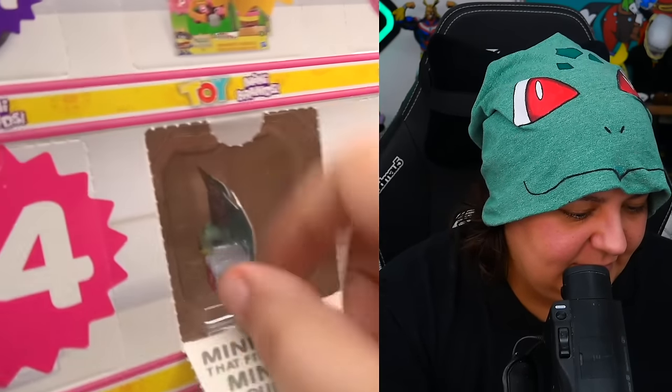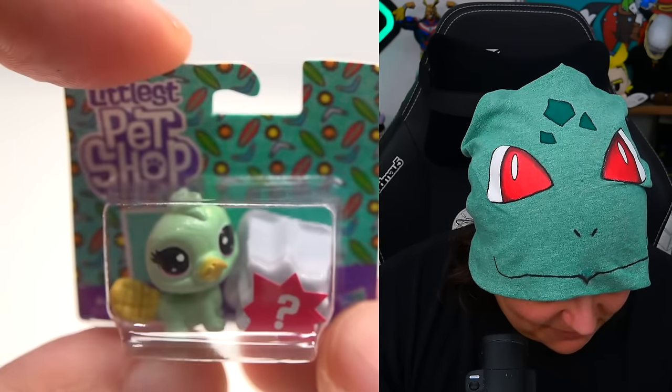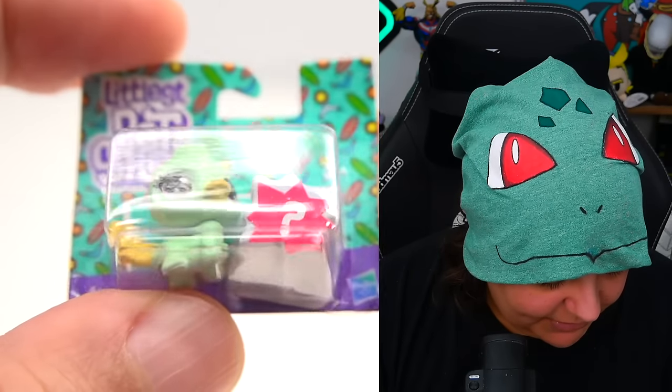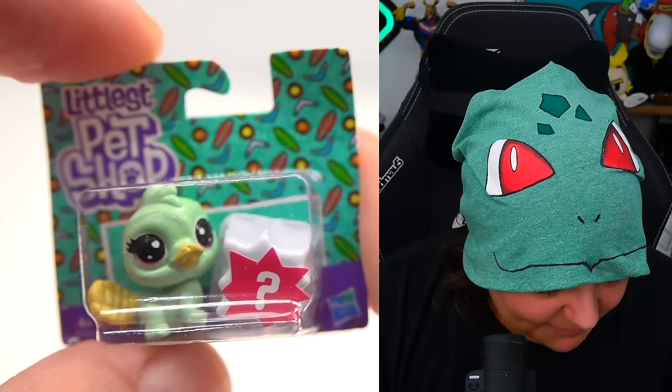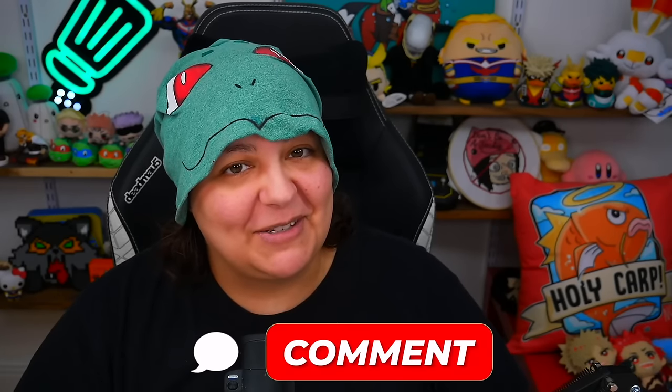Day six is another Littlest Pet Shop — I'm guessing it's supposed to be a platypus, but it has four legs and looks like a duck-bird-leg thing. Maybe it is a platypus. The back of the box doesn't tell us anything. Let me know what you think it is in the comments.